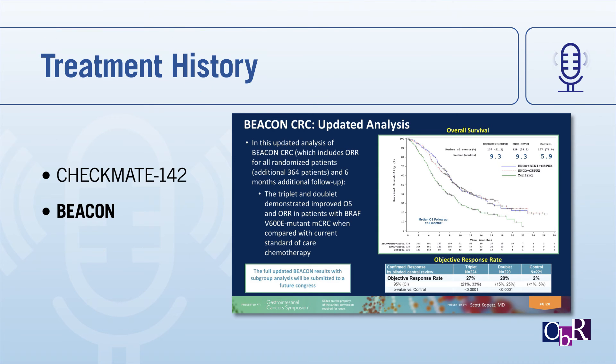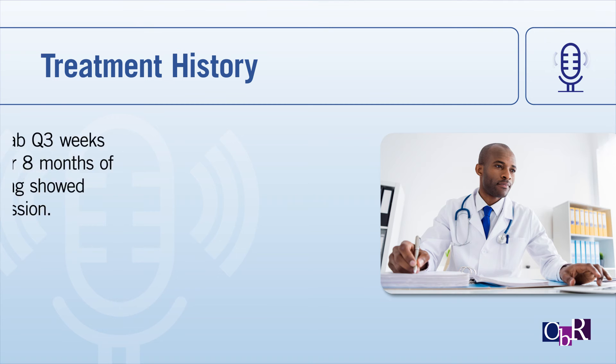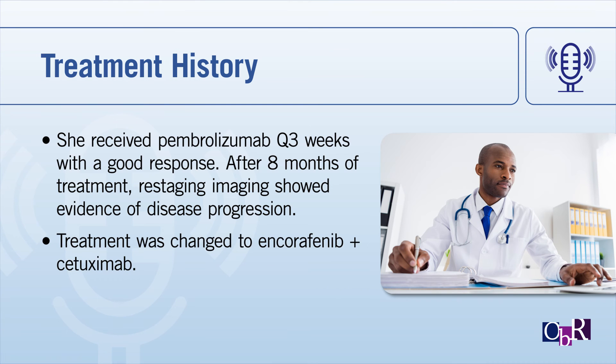In terms of the patient's treatment history, she ended up receiving pembrolizumab every three weeks. Initially she had a good response, but unfortunately after eight months of treatment, restaging imaging showed evidence of disease progression. Her treatment was then changed to encorafenib plus cetuximab, which she is responding well to.